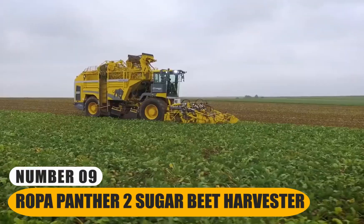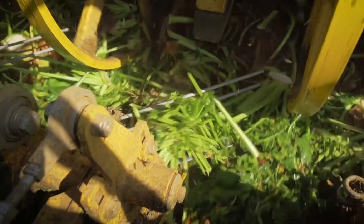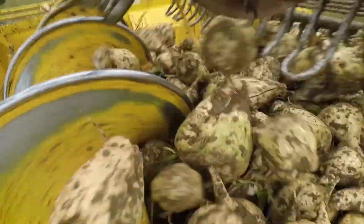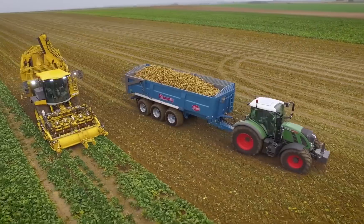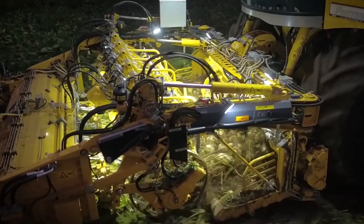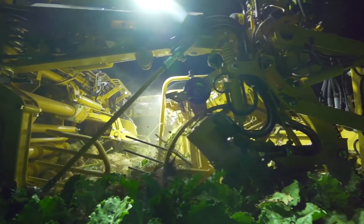Number 9: Ropa Panther 2 Sugar Beet Harvester. This specialized equipment exemplifies the fusion of cutting-edge technology and agricultural prowess. Its colossal size allows it to cover vast fields swiftly, reducing labor and time requirements significantly. Equipped with advanced features, the Panther 2 ensures precision in beet extraction, minimizing damage to the delicate crops. Its powerful conveyor systems and cleaning mechanisms meticulously separate beets from soil, debris, and leaves, enhancing the yield's overall quality. It is a testament to the agricultural industry's commitment to sustainability, as it minimizes soil compaction and environmental impact.